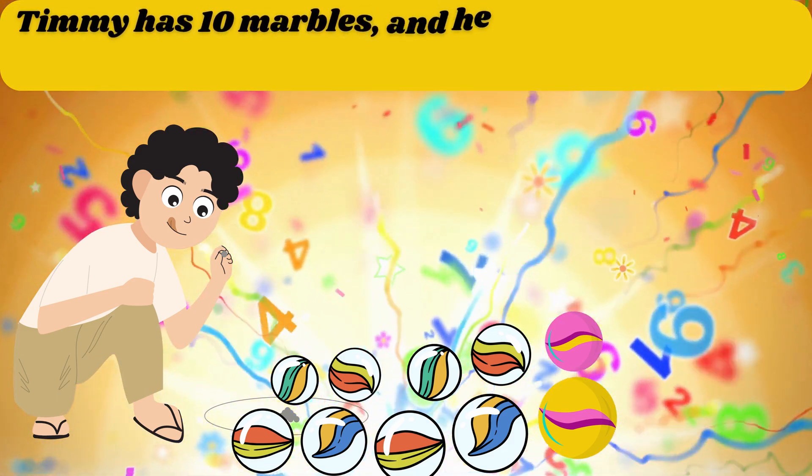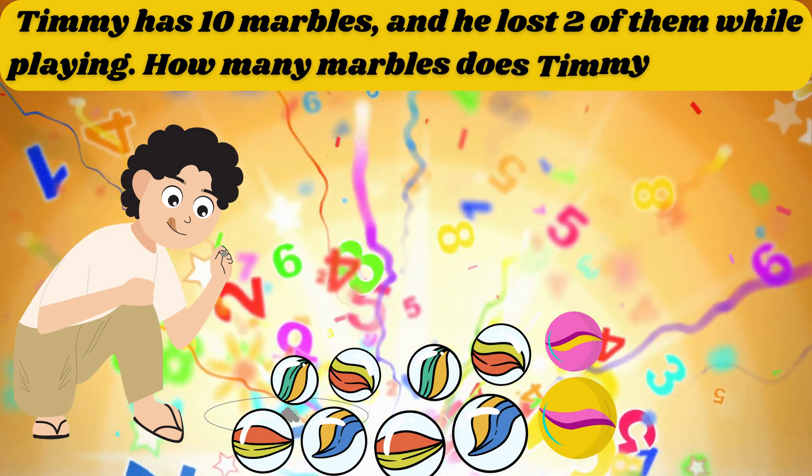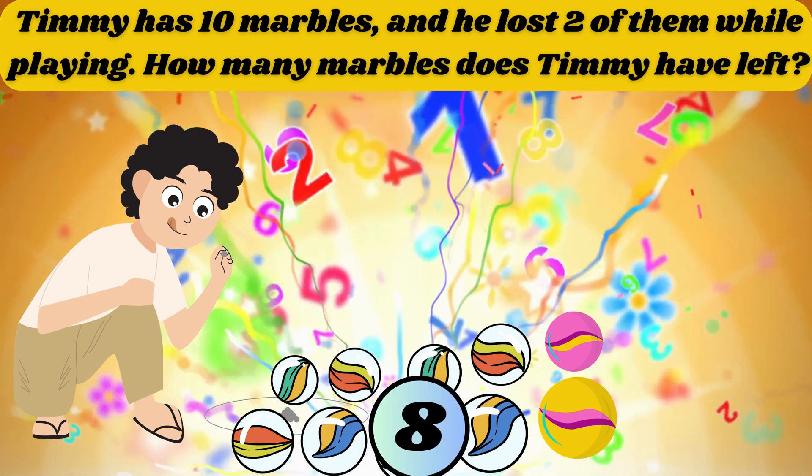Timmy has 10 marbles and he lost 2 of them while playing. How many marbles does Timmy have left? The answer is 8.